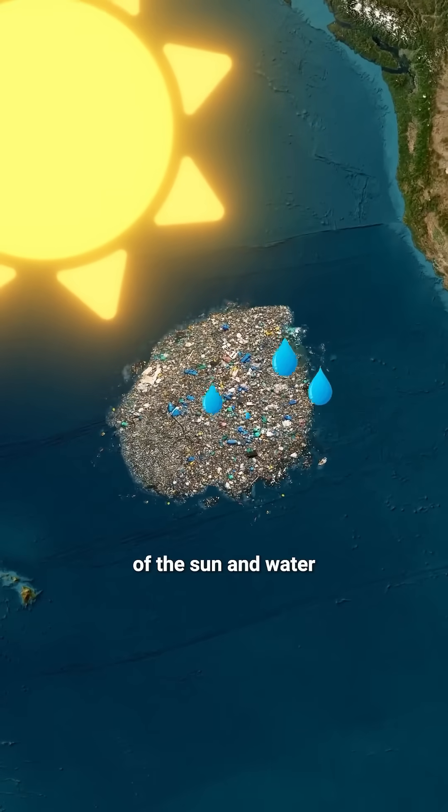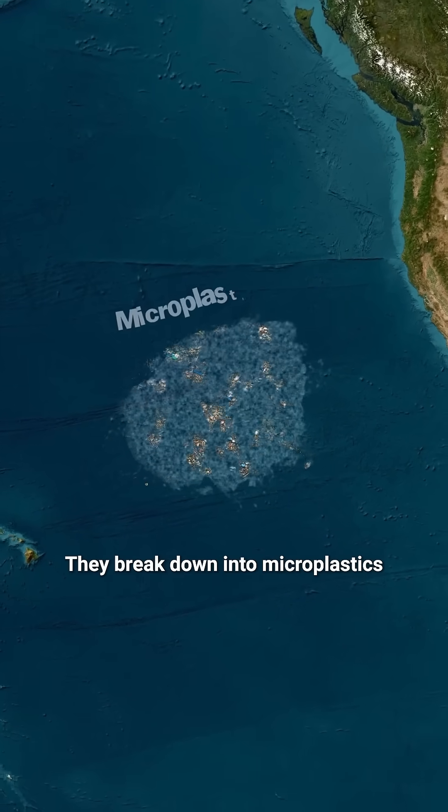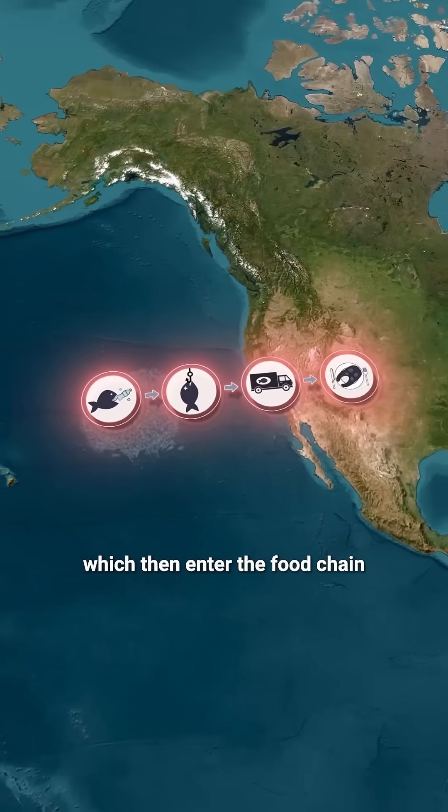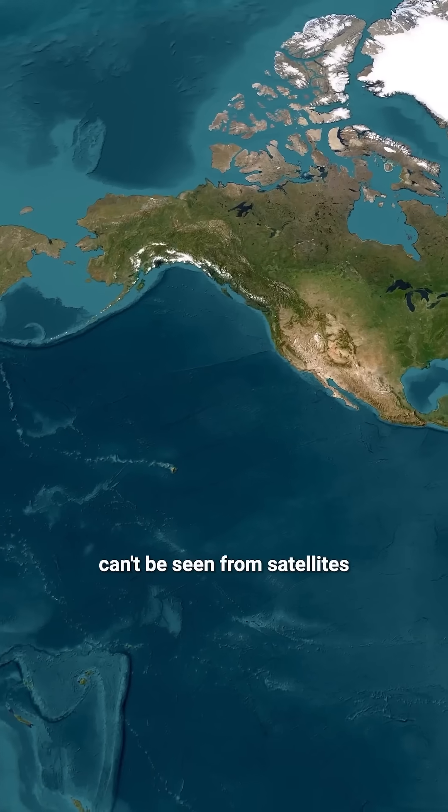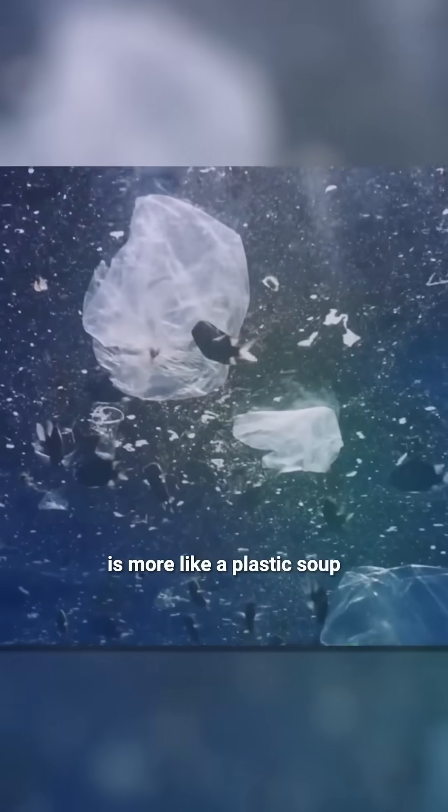Under the influence of the sun and water, they break down into microplastics, which then enter the food chain. Because of their tiny size, microplastics can't be seen from satellites, and their consistency is more like a plastic soup.